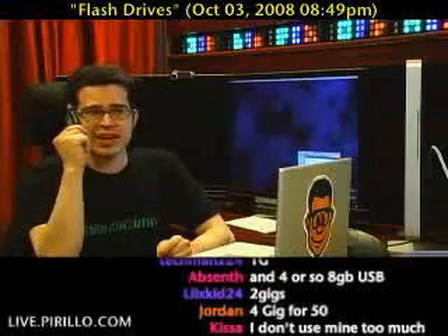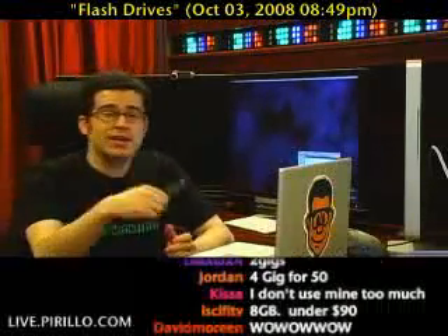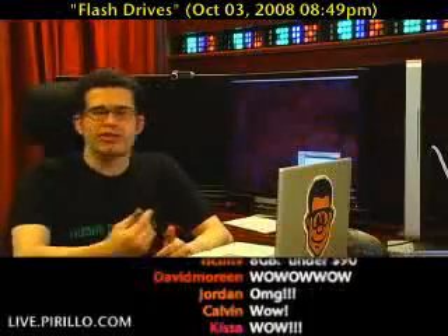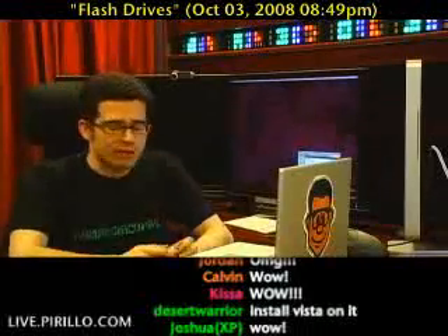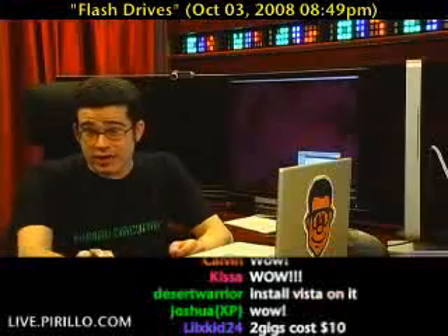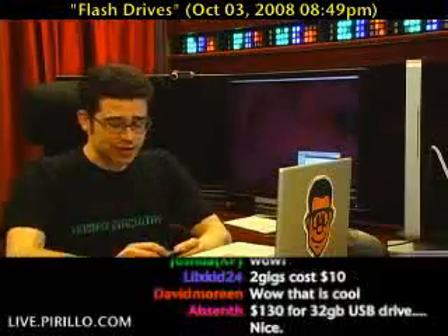That's right — 32 gigabytes right here. You know how much it costs? A hundred dollars after rebate, so $130 with a $30 rebate, thanks to Fry's. Got to love Fry's. Found out about it through the circular that came into my inbox, and I looked online for coupons at coupons.lockernome.com, and I was very happy when it arrived today.